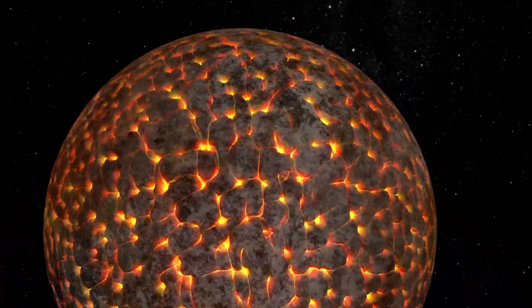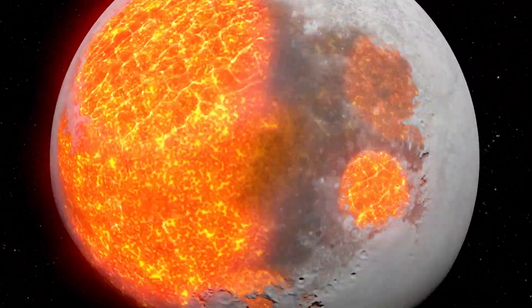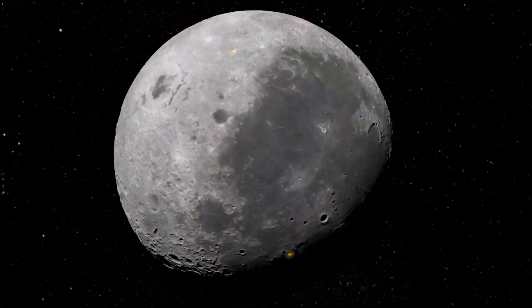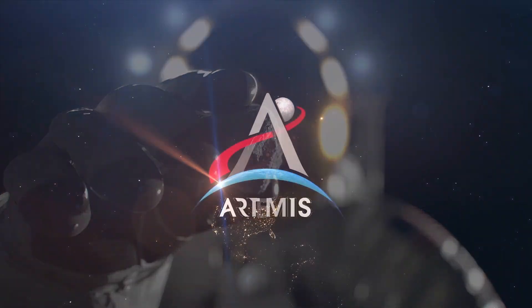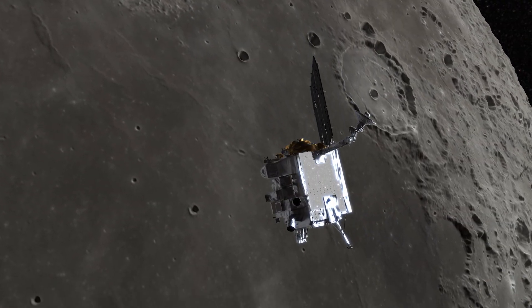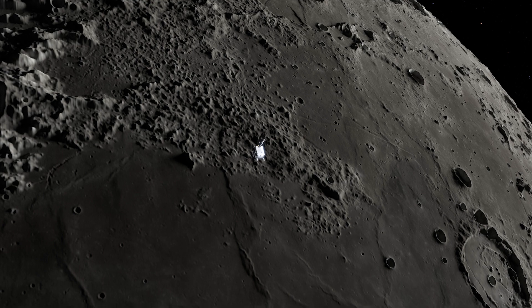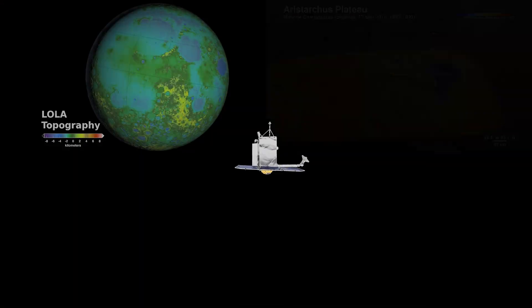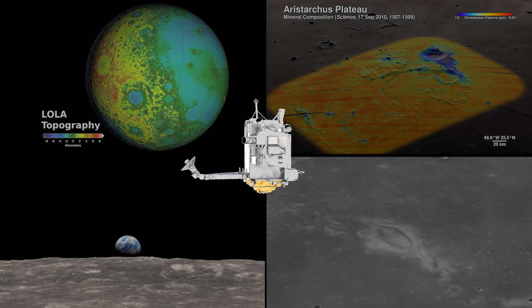This information helps us piece together a geologic history of the Moon from just after its formation to the present day — information that will aid in understanding future samples collected by Artemis astronauts. Thanks to the incredible data gathered by the Lunar Reconnaissance Orbiter, NASA and the scientific community are making incredible strides in our understanding of the Moon. With every new discovery, we are one step closer to unlocking the secrets of our closest celestial neighbor.